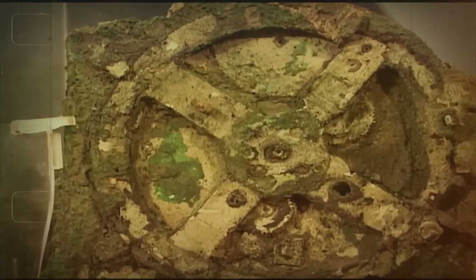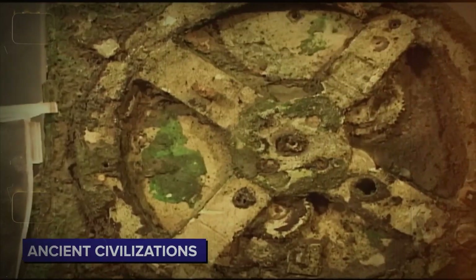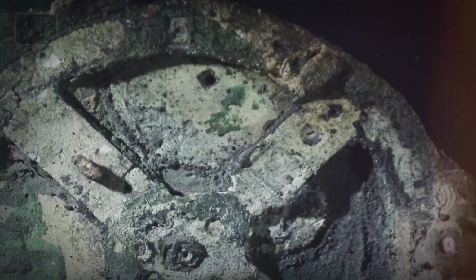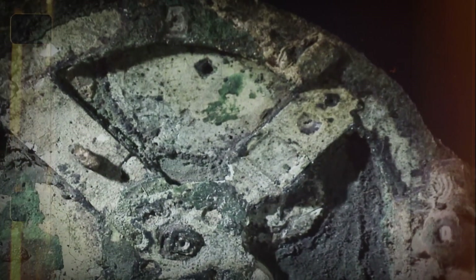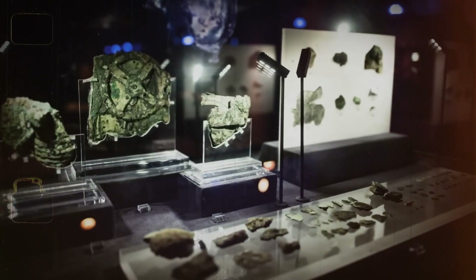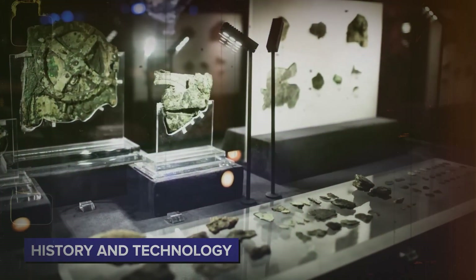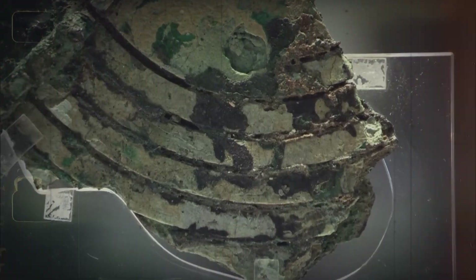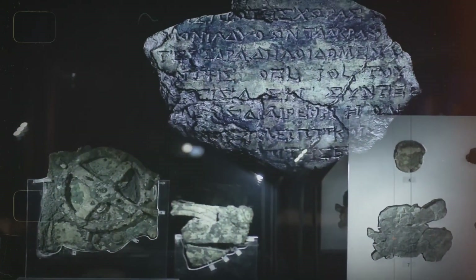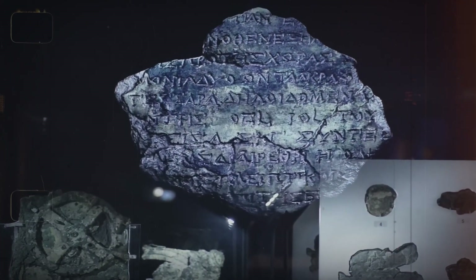This discovery changes our view of ancient civilizations and shows us that they had developed remarkable technological competence. The Antikythera mechanism epitomizes human ingenuity, giving us reason to think anew on what we know about history and technology. So the next time people think of ancient technology, let them remember the Antikythera mechanism — an engineering marvel from so long ago.